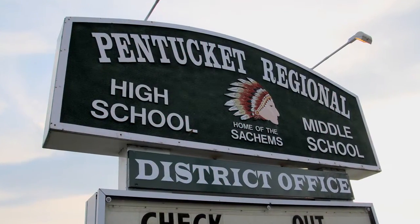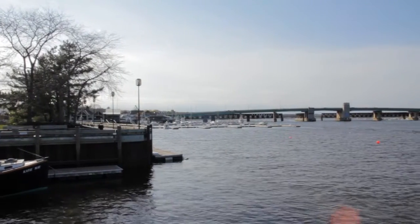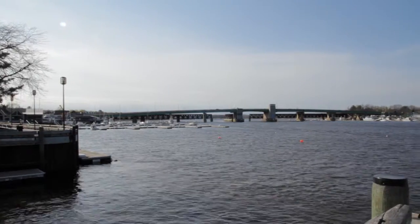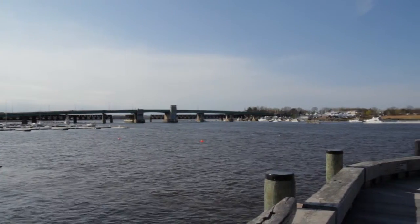A member of the prestigious Pentucket School District and bordered by Merrimack and Amesbury to the north, Haverhill to the east, and Newbury and Groveland to the south, this alluring location has much to offer.